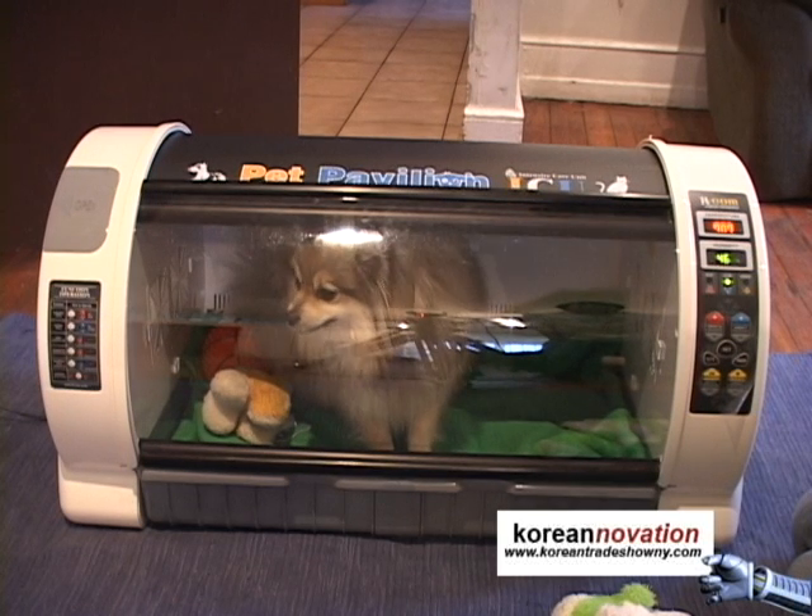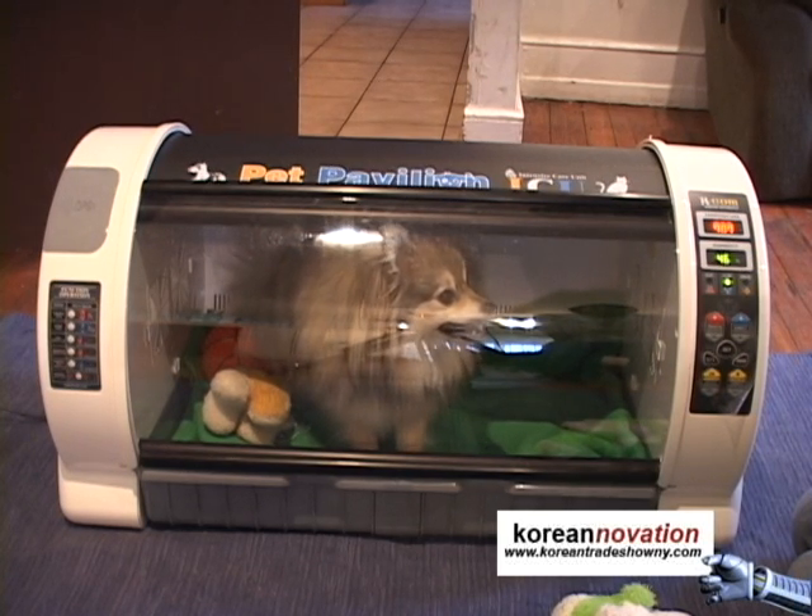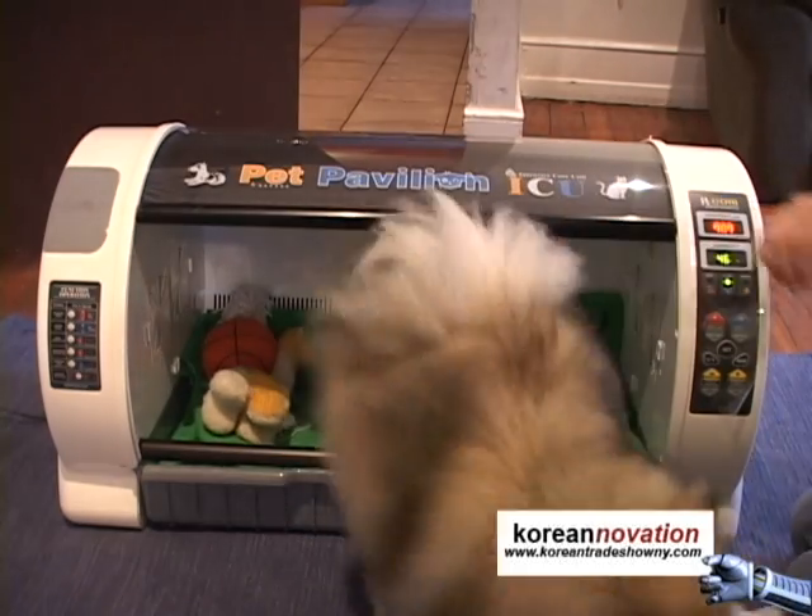Also included is an antibiotic air filter and a carbon dioxide filter for increased fresh air. A built-in nebulizer for pet medical treatment makes everything easier.